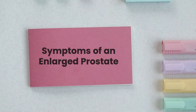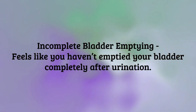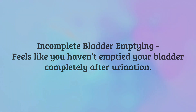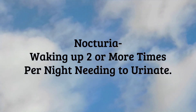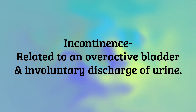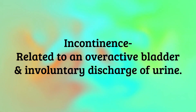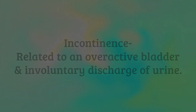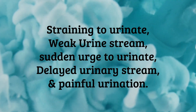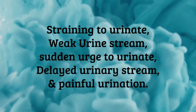Symptoms of an enlarged prostate include: incomplete bladder emptying — it feels like you haven't emptied your bladder completely after urination; nocturia — waking up two or more times per night needing to urinate; incontinence — related to an overactive bladder and involuntary discharge of urine; straining to urinate, weak urine stream, sudden urge to urinate, delayed urinary stream, and painful urination.